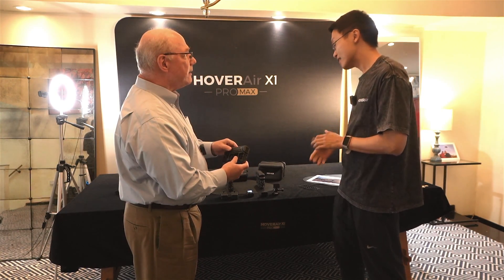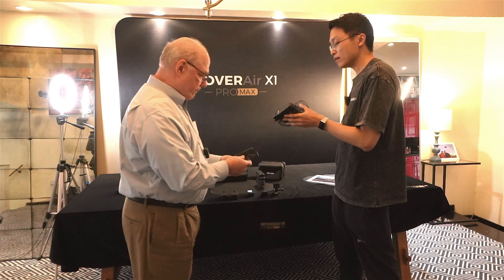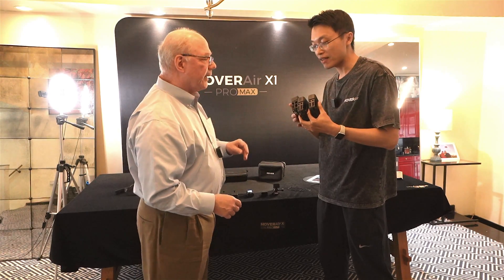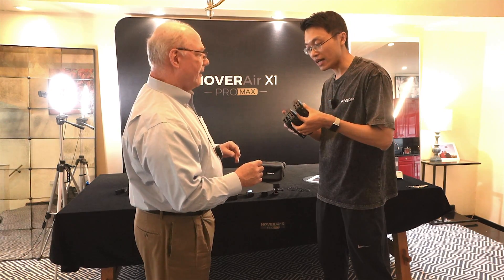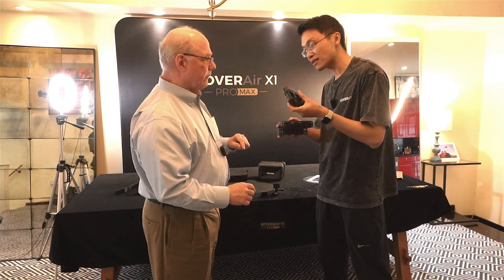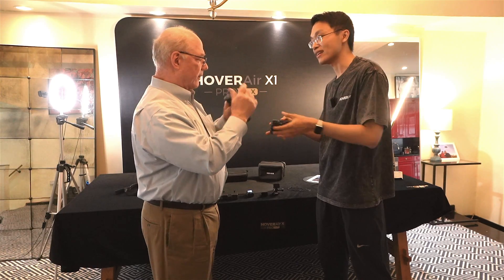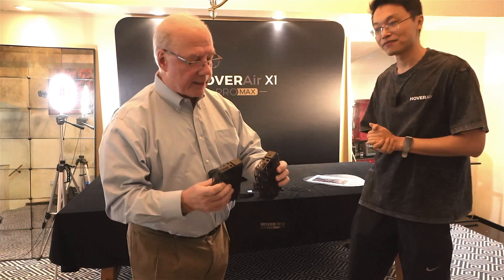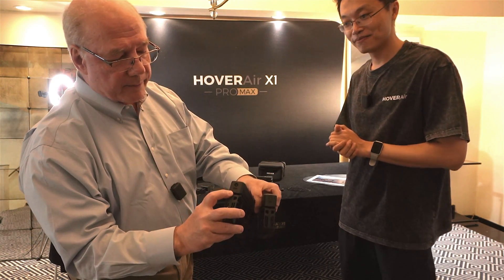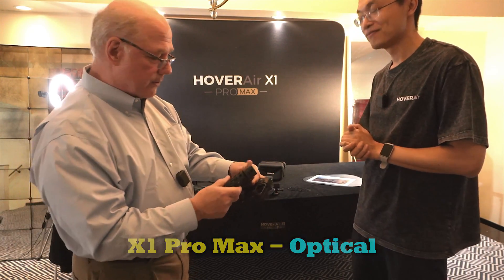For crash avoidance, the cage itself protects it. Looking at the differences between the three: the Pro has one proximity sensor on the back that can stop if it sees any obstacles. The Pro Max has both the proximity sensor and computer vision — an optical sensor as well as infrared — giving much better protection when you're backing out of a situation.